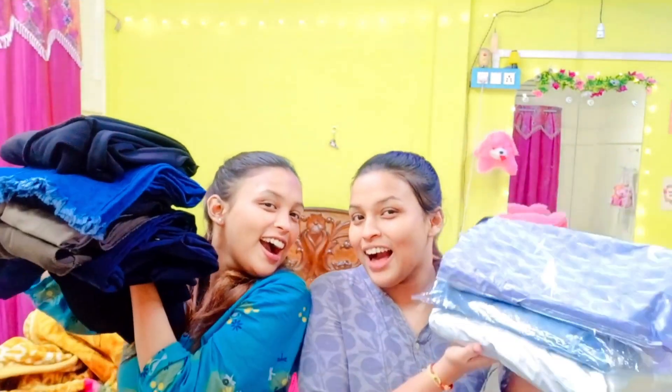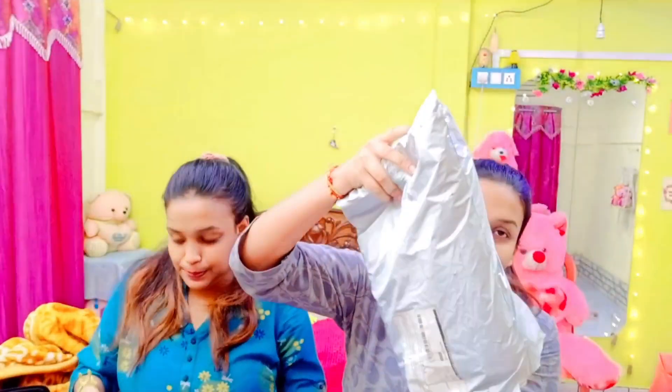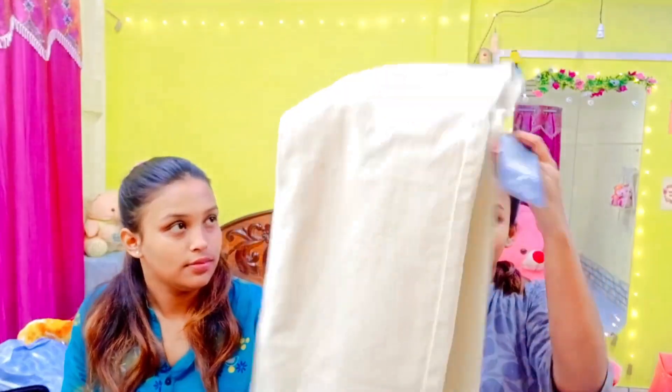Hey guys, welcome back to our blog channel! Today we have to try the best pants from Meesho, because today we had to try highest vs. cheapest. We had to see if we give the product order and how it will come out — the quality is obviously different.